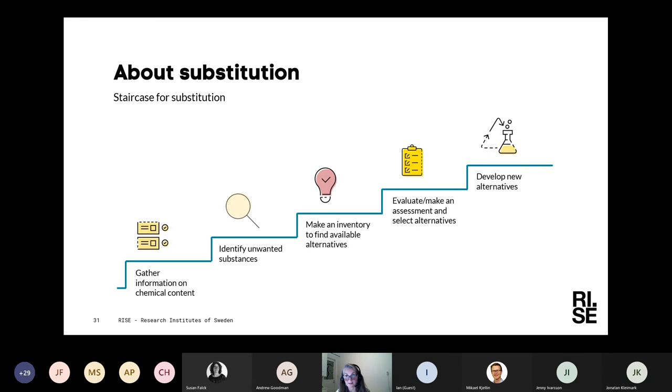That is one reason why chemicals legislation often gives you some time. Of course you would like to ban a bad substance at once, but as it takes time to find alternatives, the legislation needs to allow some time.